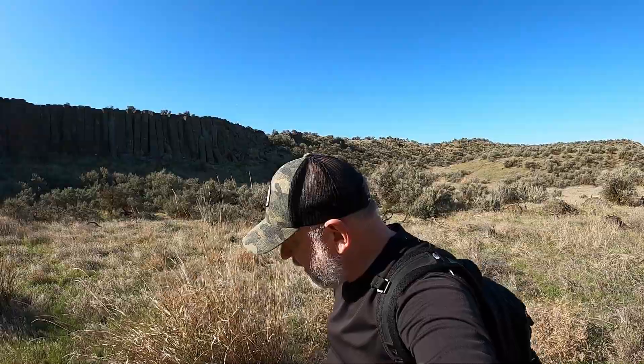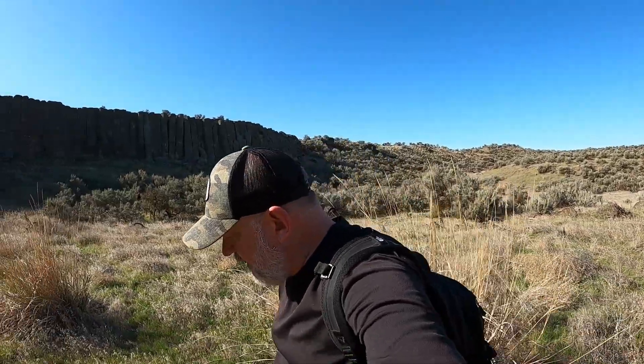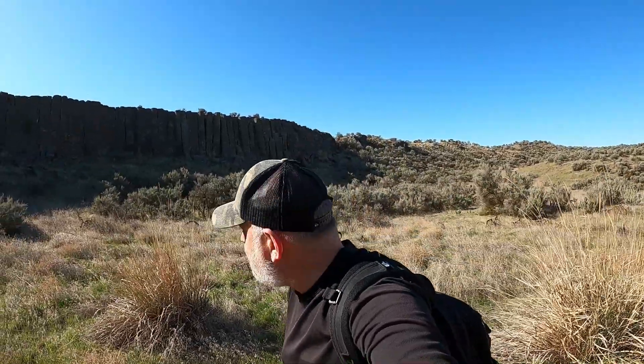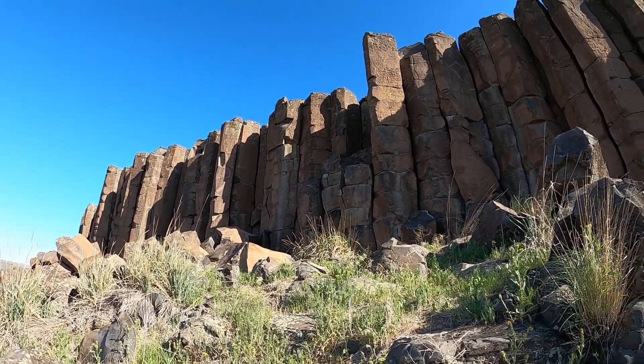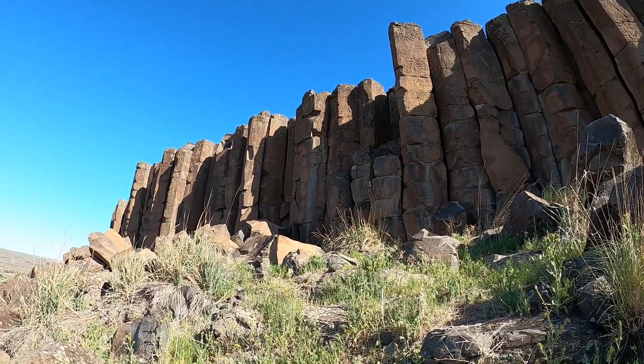Okay, we just heard a rattlesnake, so the day's getting warmer and we have to start watching out for those things. We had to change our route, but it brought us closer to these columns right here.